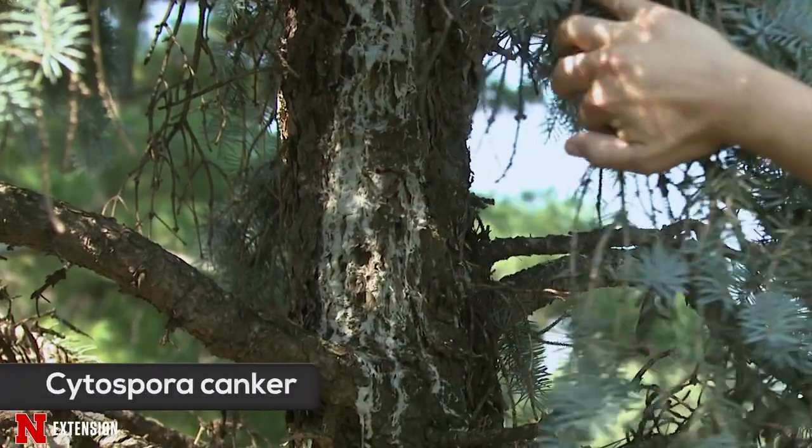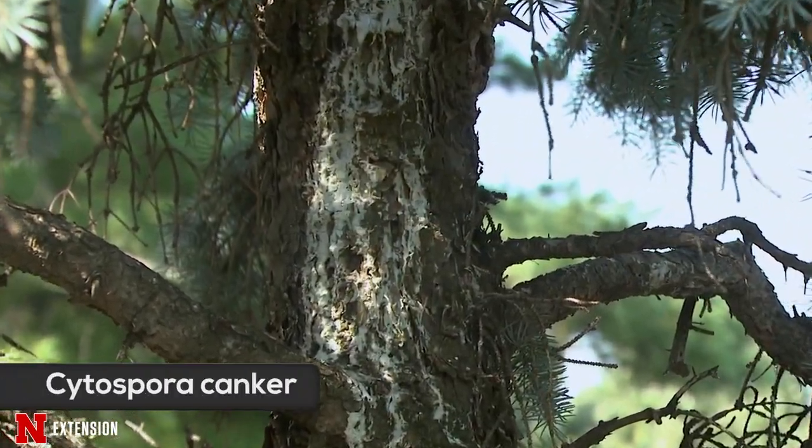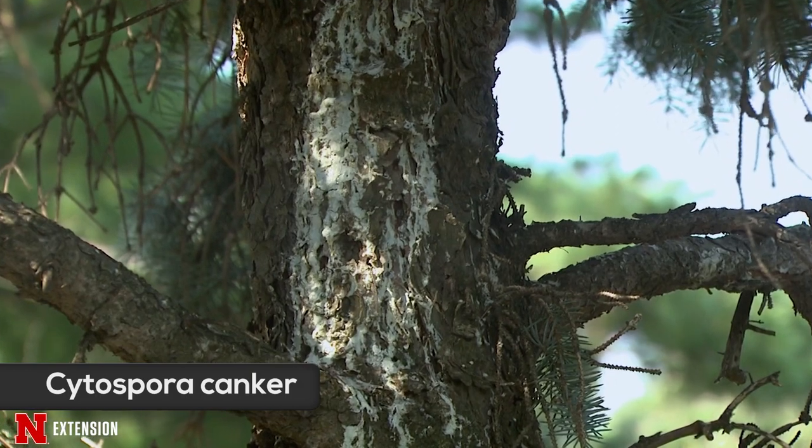Needle casts alone typically aren't enough to kill a branch. Unfortunately, there are some other diseases that will come in and work in tandem with needle casts. We have some cankers that affect spruce trees as well. The two most common cankers that we see on spruce are Diportha canker, formerly known as Phomopsis canker, and Cytospora canker.